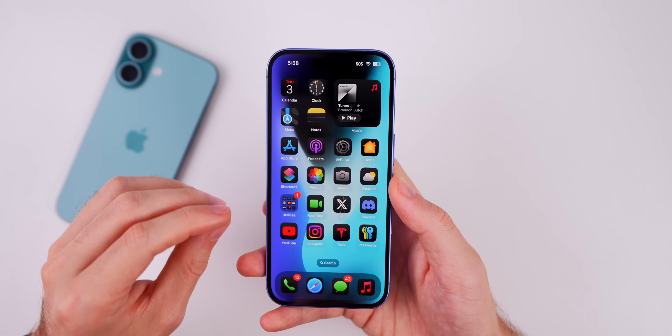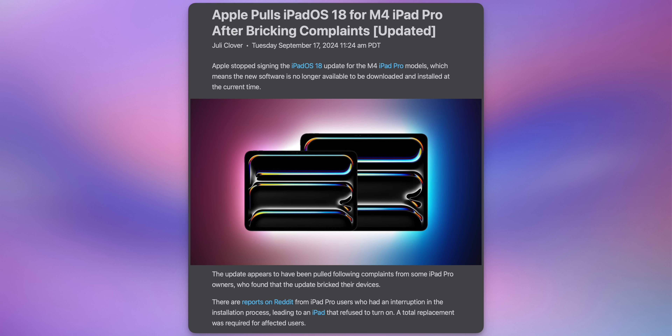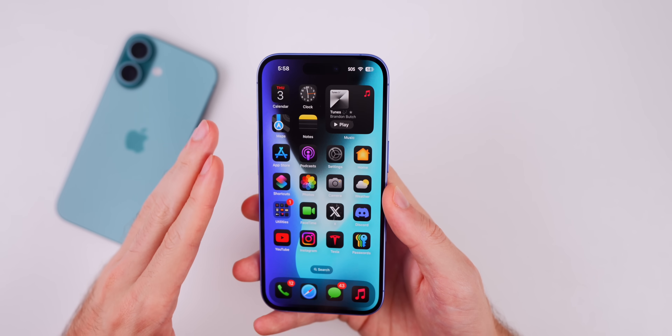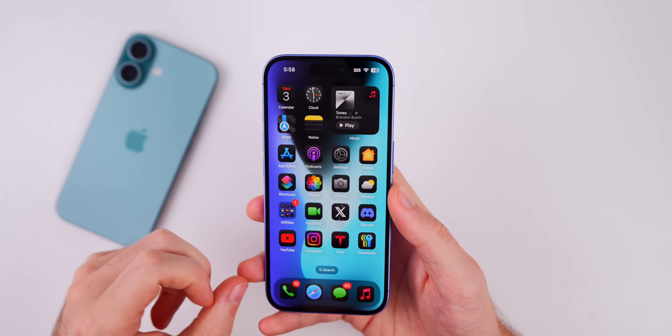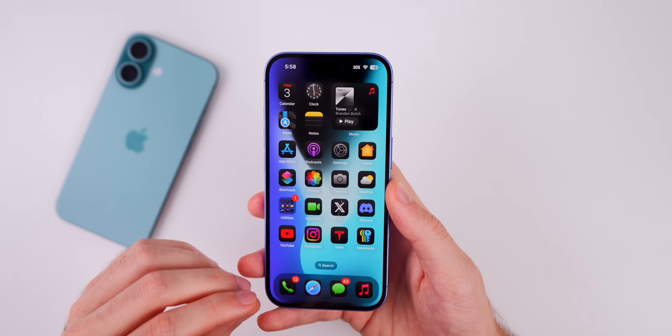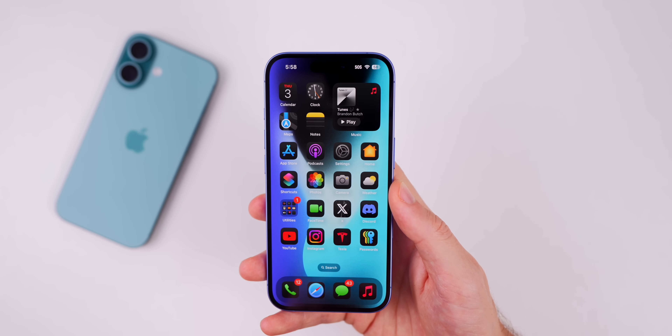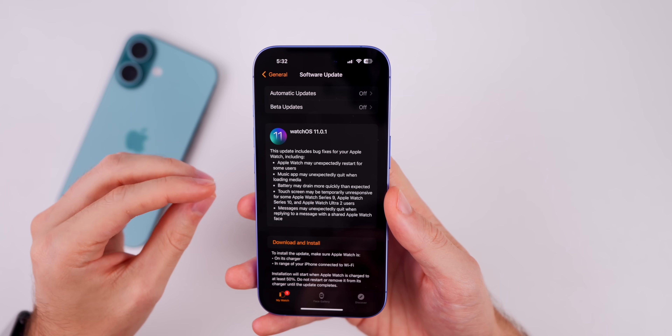For iPadOS 18.0.1 specifically, this is going to be the first update for that device on iOS 18. If you weren't aware, the iPad Pro was getting bricked on 18.0 — Apple pulled the iOS 18.0 updates and never released an official iOS 18 software update for the M4 iPad Pro until today. So you can now safely install iPadOS 18.0.1 without bricking your M4 iPad Pro.